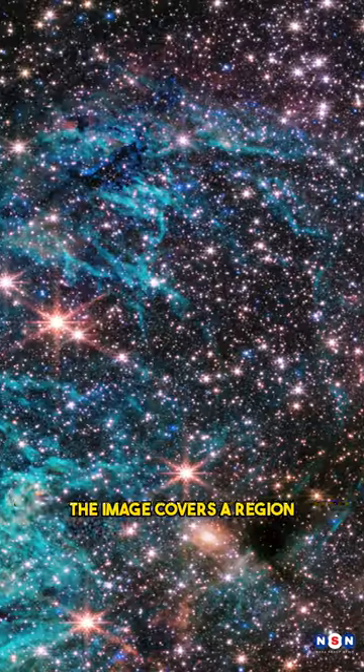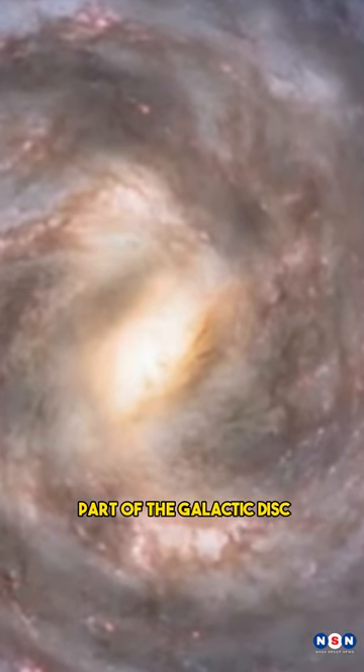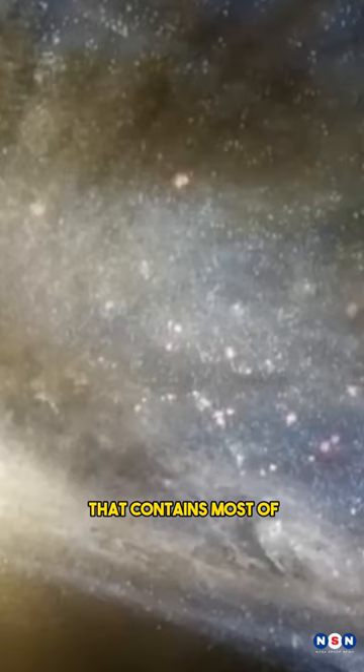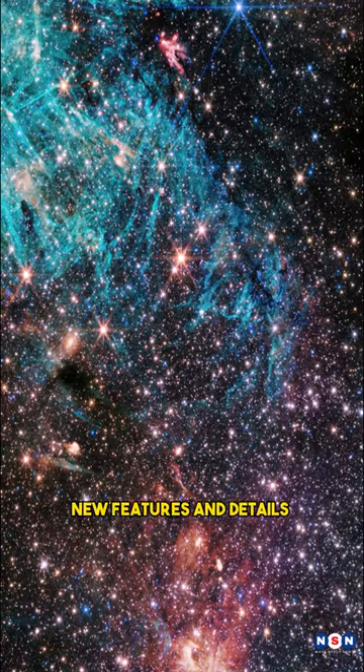The image covers a region of about 400 light years across, and shows the innermost part of the galactic disk, the thin and flat structure that contains most of the stars and gas in the galaxy.